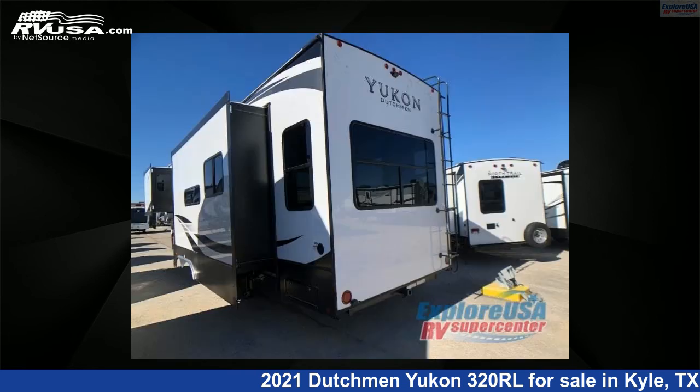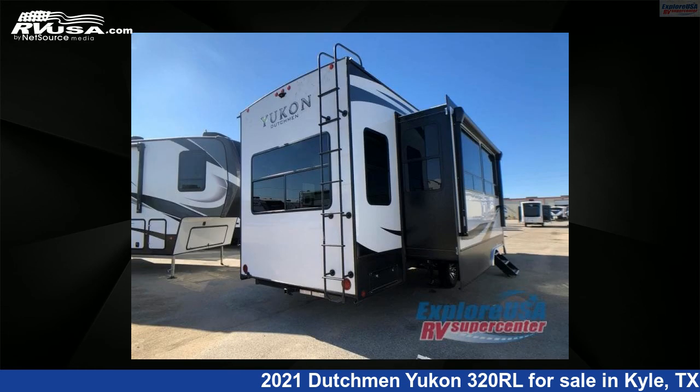This new Dutchmen is 36 feet 0 inches in length and features three slide-outs, a linen interior, sleeps five, and 162 gallons fresh water capacity.